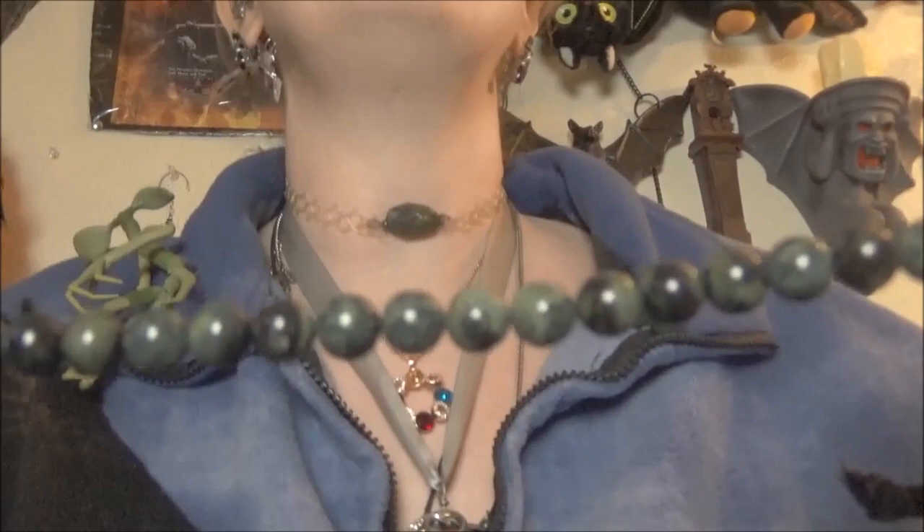Moving on to the last jasper — not the last item, just the last jasper. This is Kombaba jasper. It's green and black, which I love — two of my favorite colors. The energy is very soothing, calming, grounding, and cleansing. So if you want to be cleansed, soothed, and grounded at the same time, get some Kombaba jasper. Gomez said it reminded him of outer space — very mysterious and magical. I told him it sounded like a cute Star Wars creature: the planet where the little Kombabas live, a green creature with black pointed ears.